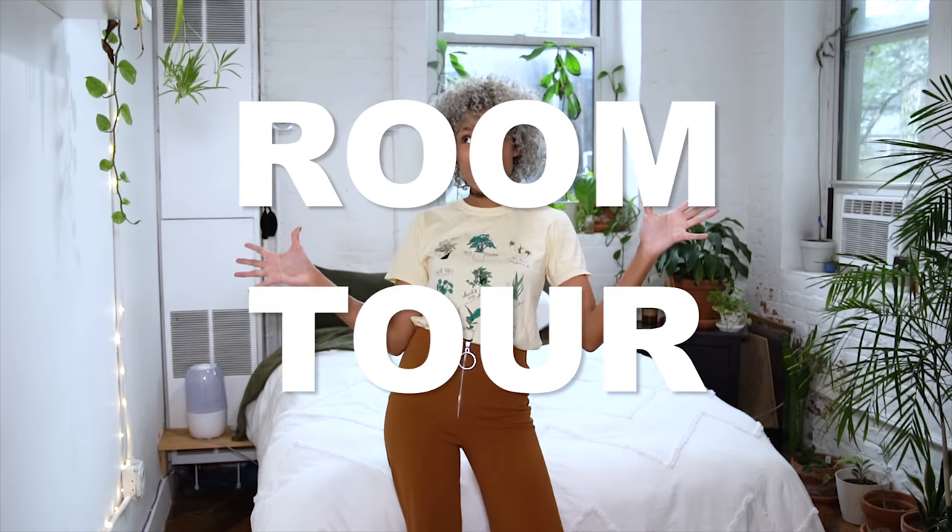Hey there chameleons! It's Camille, and today I'm doing a room tour, which you guys have asked for a lot. But I didn't do it before because my room wasn't perfect, but I redid it a little bit and I'm really happy with how it looks. So I decided that I'm going to share my room with you guys.